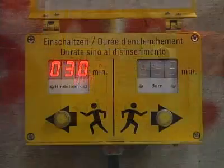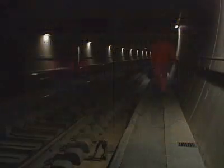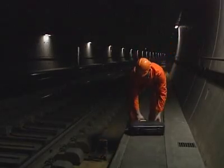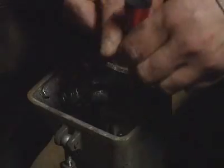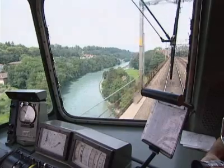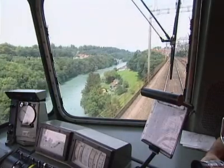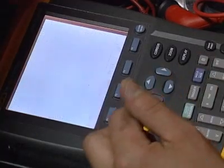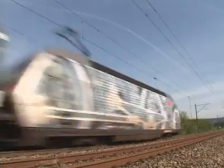On sections of line where it's a long walk to the nearest refuge, such as tunnels, bridges, or running lines bounded by acoustic panels, the risk is particularly great, and getting a timely warning to PWA staff in such areas can be a matter of life and death. However, it's just such sections of line that require particularly intensive maintenance.